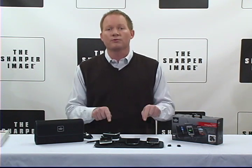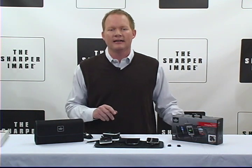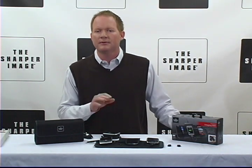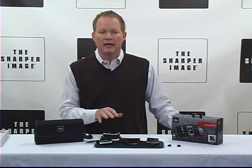You can charge three devices simultaneously from one plug. It's compatible with your favorite handheld devices, including cell phones, PDAs, portable games, iPhones, and Bluetooth headsets.